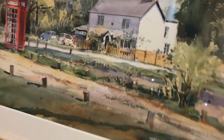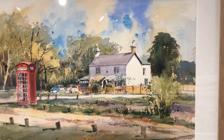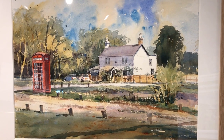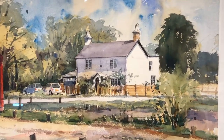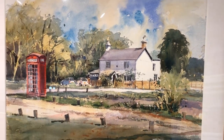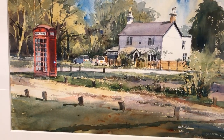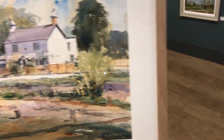Through the front door, immediately we've got this cracking watercolour — look at that, 'New Forest Cottage.' Isn't that just wonderful? Beautiful wet-in-wet washes and treatment of the trees, and look at that lovely old telephone box for a little splash of crimson. Just superb.